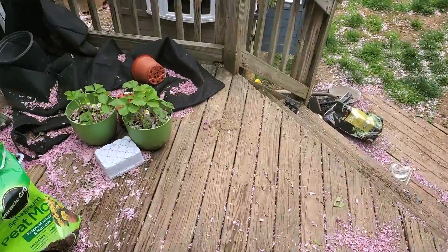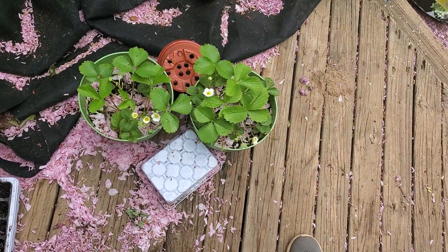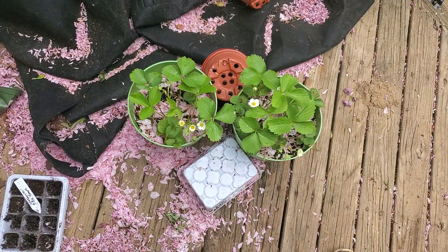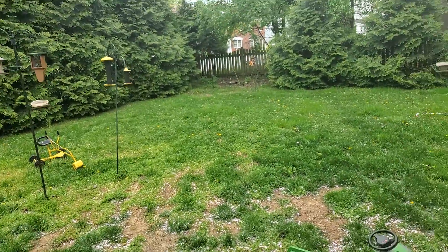Strawberries are blooming. I've pinched off some of the blooms just to encourage more growth to go into the berry.